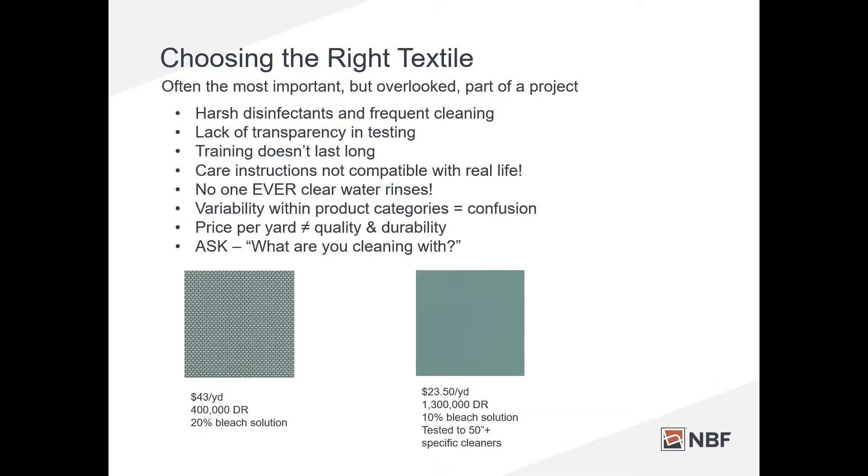That clear-water rinse also prolongs the life of your textiles. If you've not been clear-water rinsing, a good quality healthcare vinyl might last you two years. If you do that quick rinse, you might get five, six, seven years out of it. So there's a lot of variability within product categories and confusion about what's really appropriate for healthcare interiors.